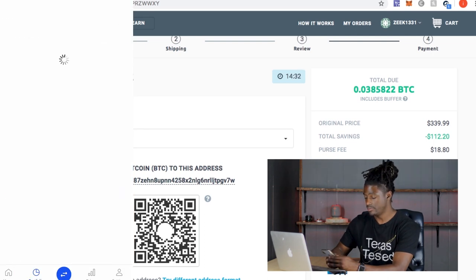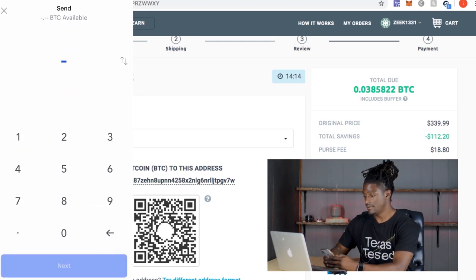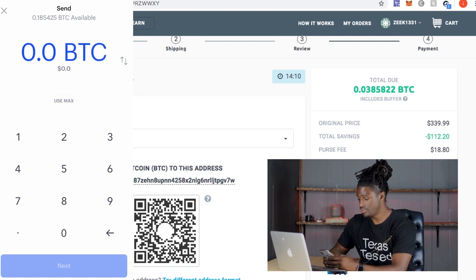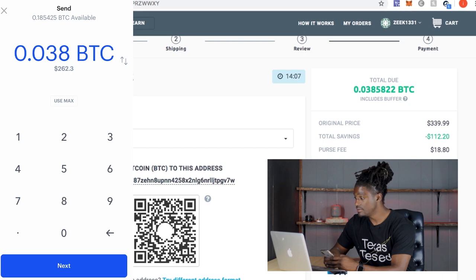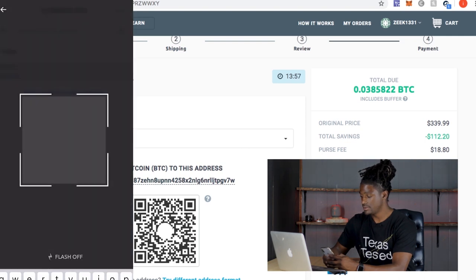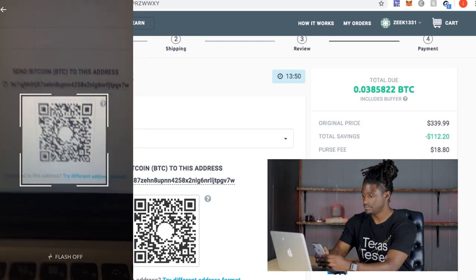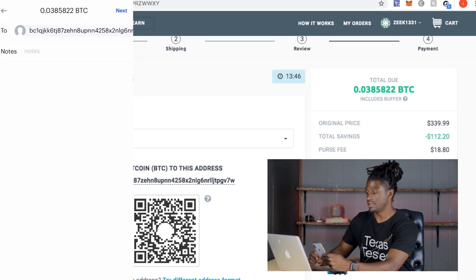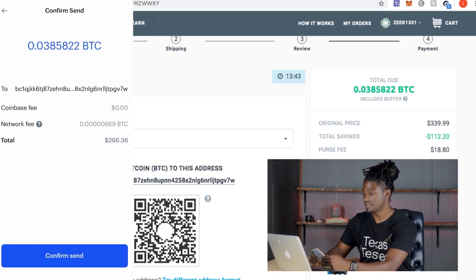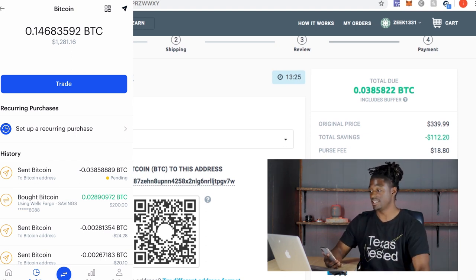I'll pull up my Coinbase app and type in the amount that's due. I go to my Bitcoin, and I'm going to send 0.03858226 Bitcoin to this address. I hit Next, scan the QR code, hit Next again, and confirm send. There it goes — the order is pending. Let's give it a second and check back in one minute.